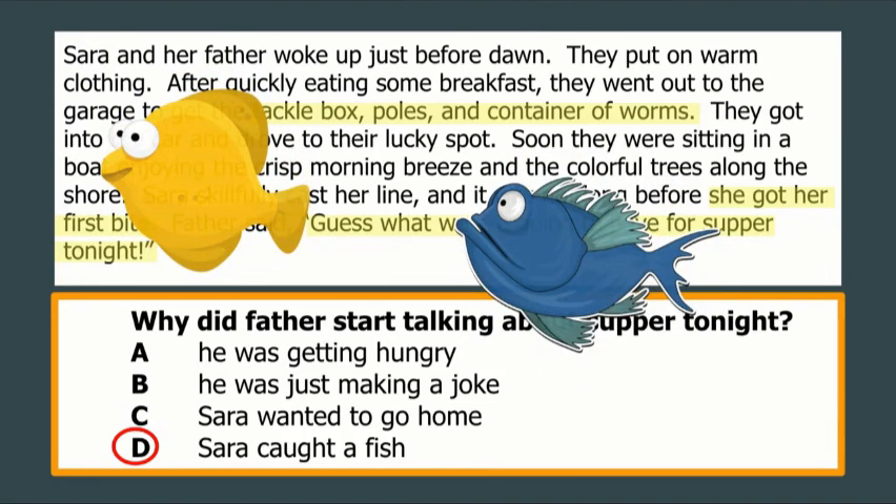Today you'll be working on drawing some conclusions about setting and characters, based on what you know about the situation they're in from reading and the little clues that the author gives us. Good luck.